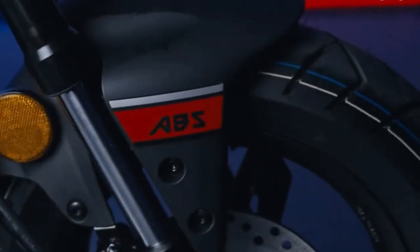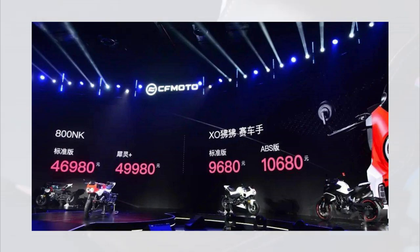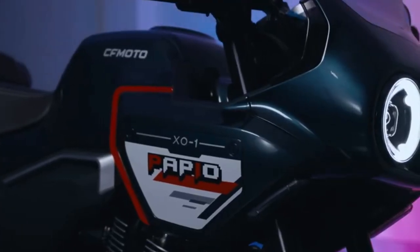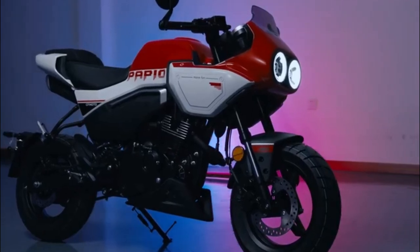The 2023 CFMoto XO Baboon Racer costs 9,680 yuan or around 1,395 US dollars for the standard variant, and the ABS version costs 10,680 yuan or around 1,539 US dollars.